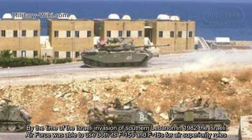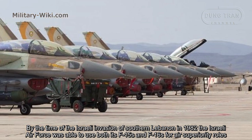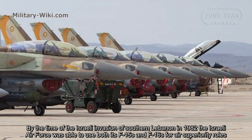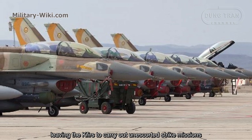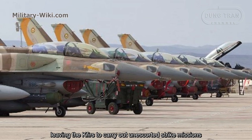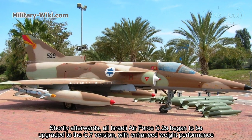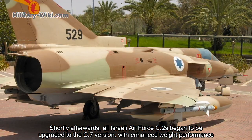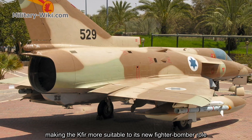By the time of the Israeli invasion of southern Lebanon in 1982, the Israeli Air Force was using both its F-15s and F-16s for air superiority roles, leaving the Kfir to carry out escorted strike missions. Shortly afterwards, all Israeli Air Force C2s began to be upgraded to the C-7 version with enhanced combat performance, making the Kfir more suitable to its new fighter-bomber role.